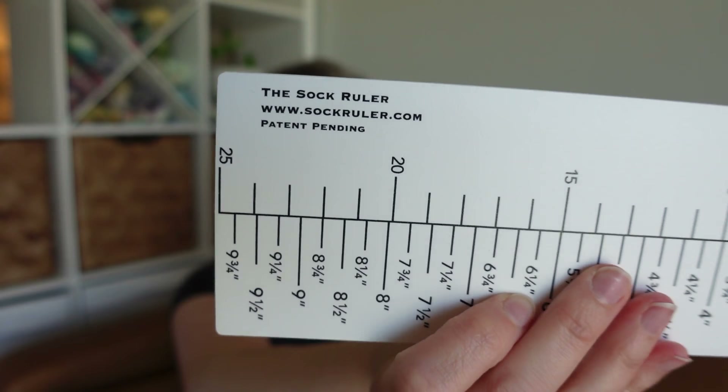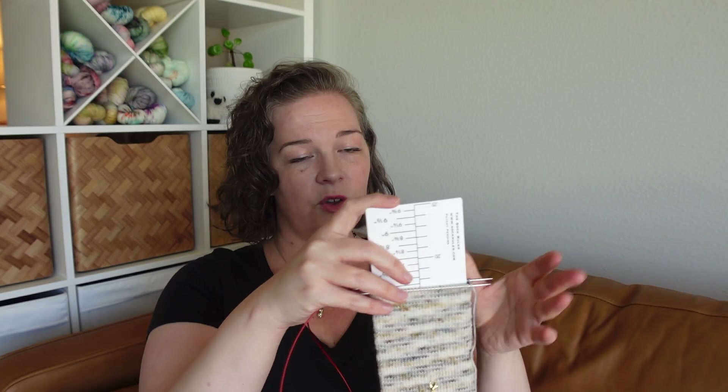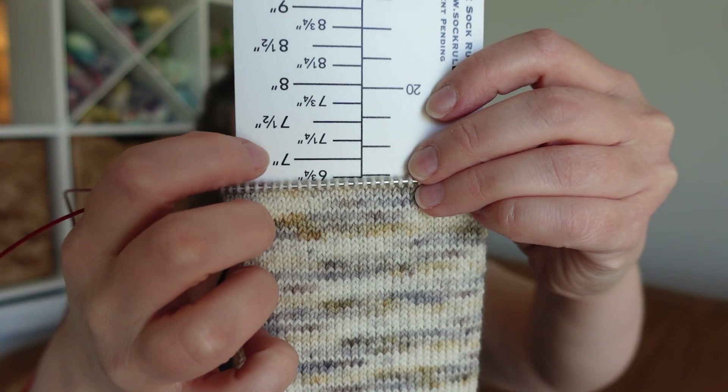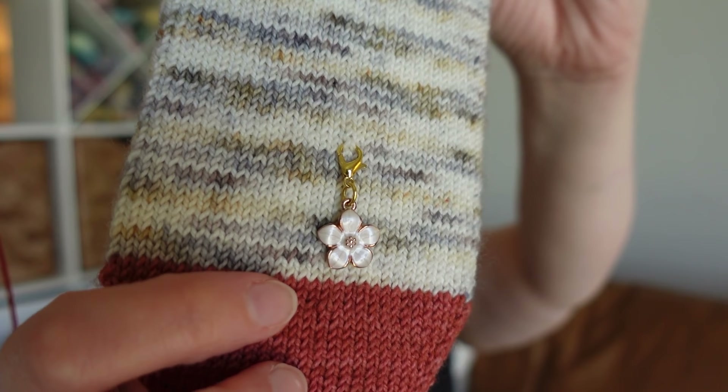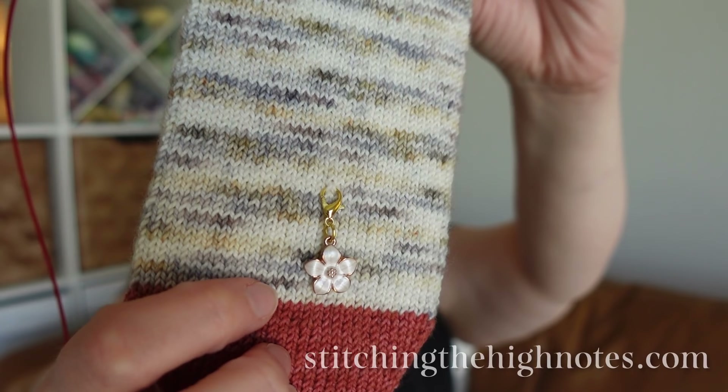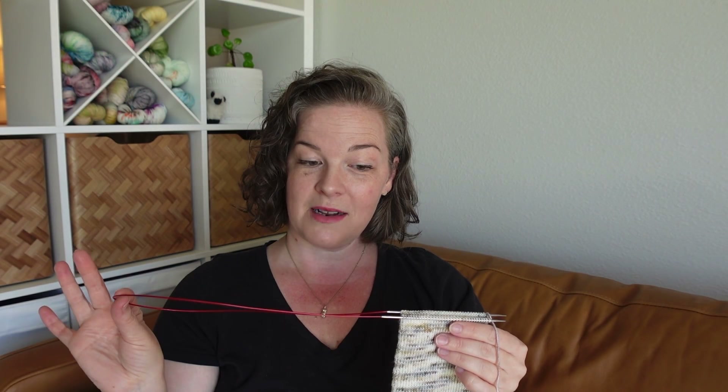I've got my trusty sock ruler which I've had for several years - I'll try to remember to put it in the show notes. Let me measure here - it's great and you can use this ruler for really anything, but it's wonderful for toe-up especially, though I've used it for cuff-down as well. As you can see, I probably just have a few more rows until I get to the seven-inch mark for my foot measurement - and also my mama's foot, because this might be socks for my mom. By the way, the progress keeper is a little lavender bush flower and these are in my shop, link down below.